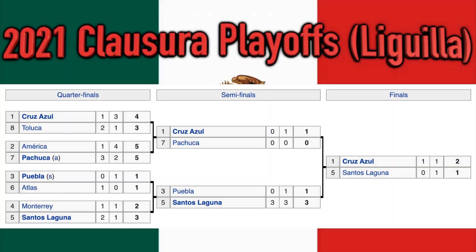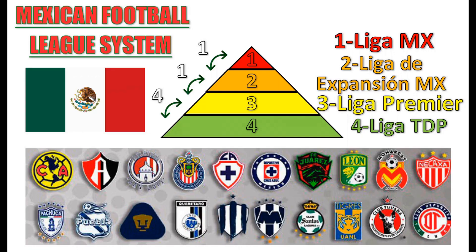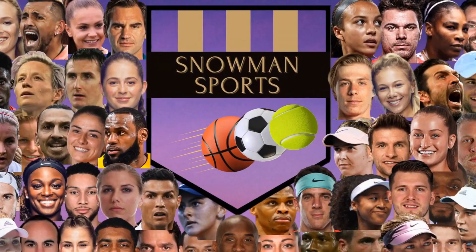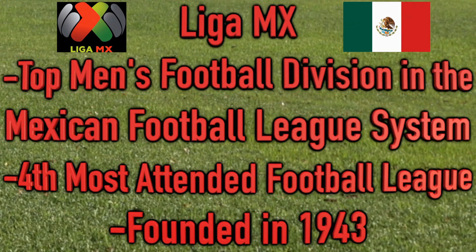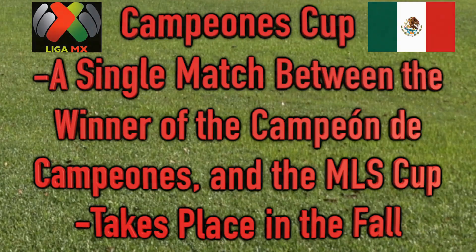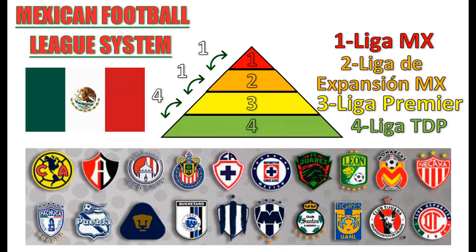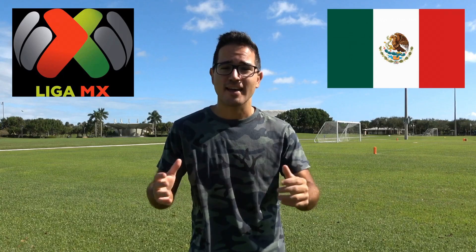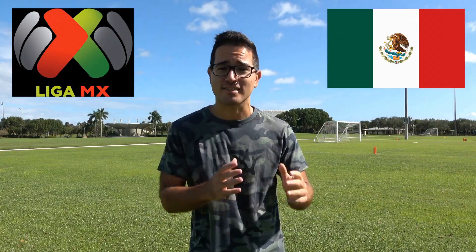If you don't have a subscription to any of these platforms, don't worry. There are still plenty of other options for you to watch LazyTown. You can purchase individual episodes or full seasons of the show on platforms like iTunes, Google Play, and Vudu. This way, you can watch LazyTown whenever and wherever you want without the need for a subscription.